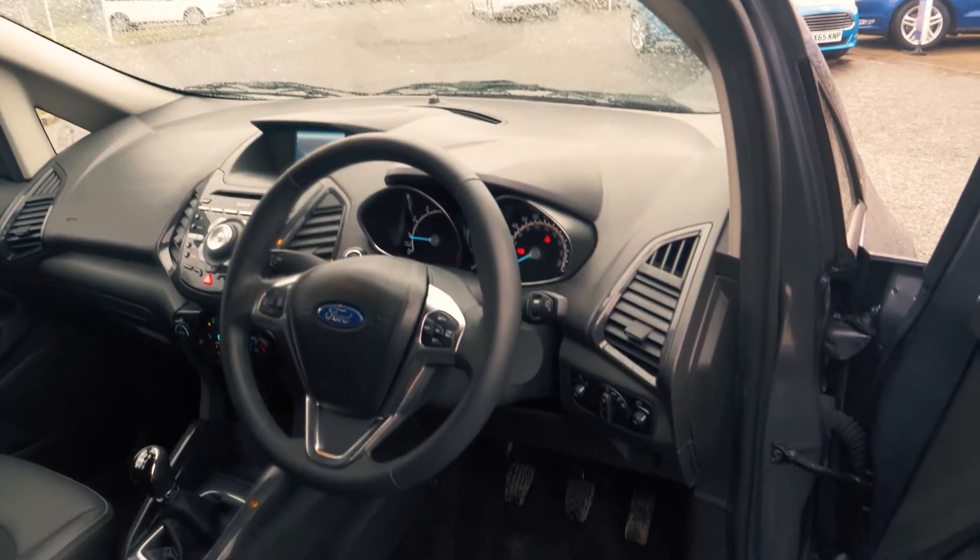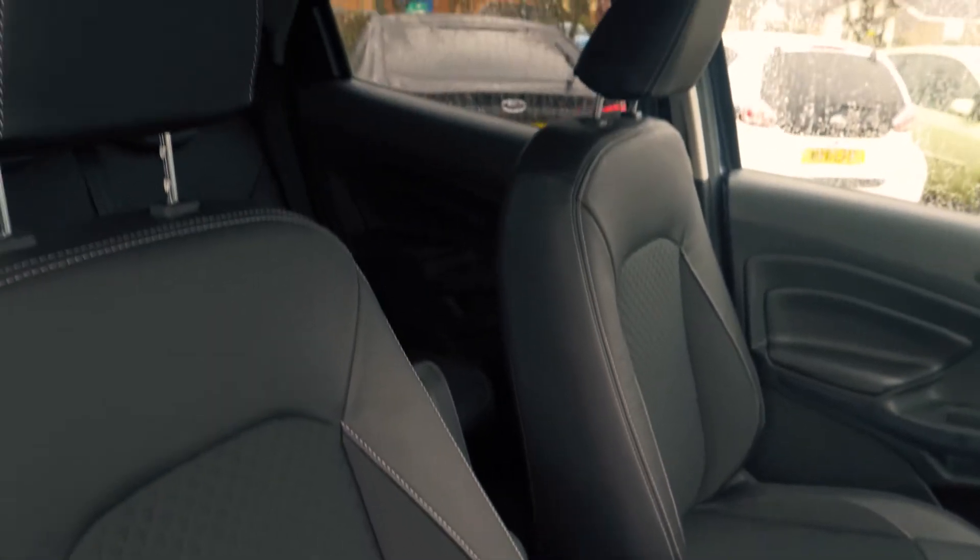This vehicle has a very spacious and comfortable feeling interior and looks great too with a partial leather trim.